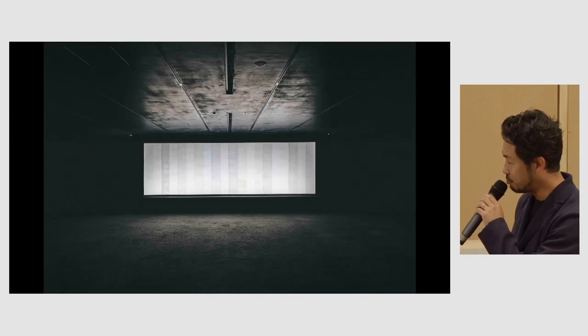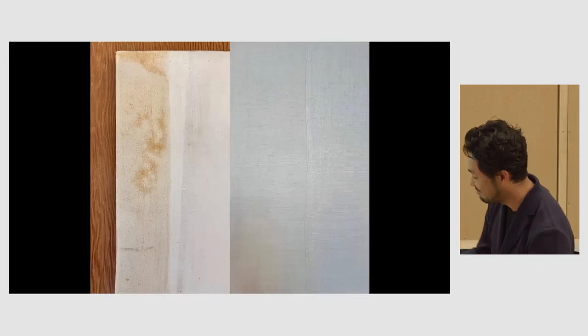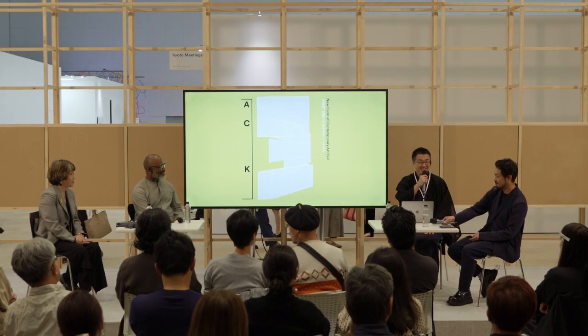So today, if you have time, would you please visit our booth showing this textile — the woven tea room. That's all from me. Thank you very much.